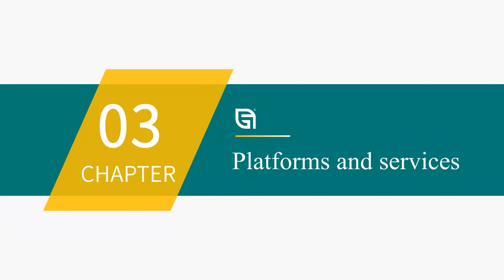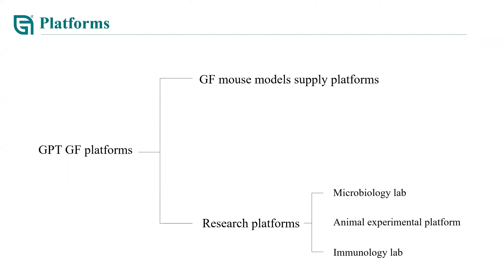The last part is about our platforms and services. Our platforms are made up of two branches. The first is the germ-free mouse model supply platform, where we raise and maintain our germ-free mice. The second is the research platform, where we have our own microbiology lab, animal experimental platform, and immunology lab. The research platform allows us to provide high-quality experimental services for our customers.